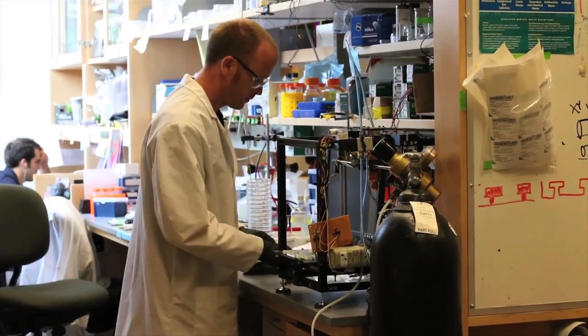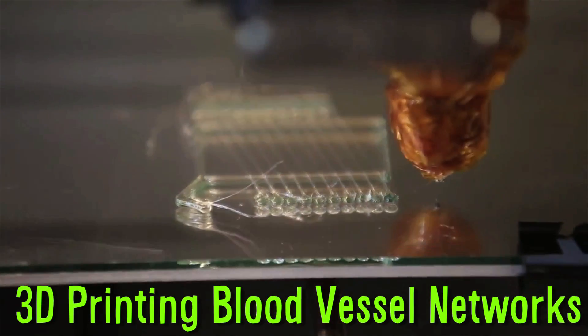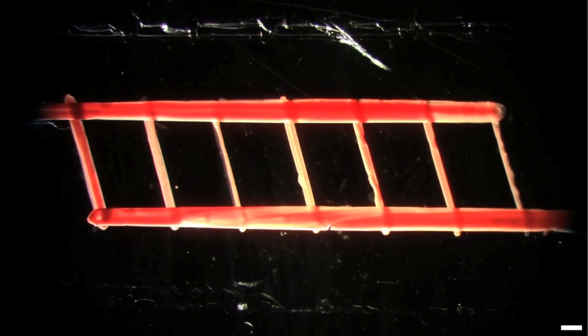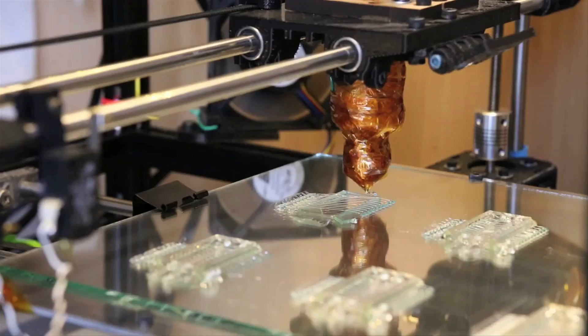Bioengineers from the University of Pennsylvania are using 3D printing to create blood vessel networks. One of the major challenges in building lab-grown organs out of a patient's own cells is making blood vessel systems. This 3D printing vasculature technology could lead to implantable organs for animal studies.